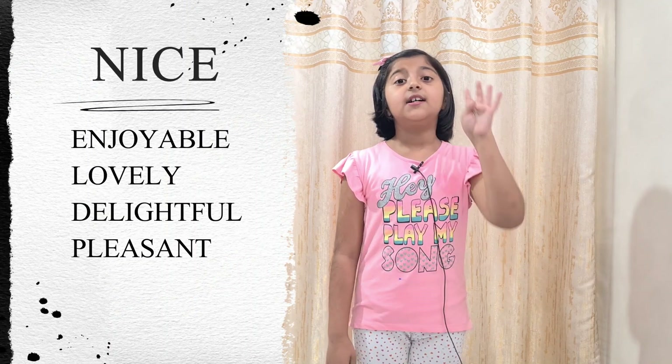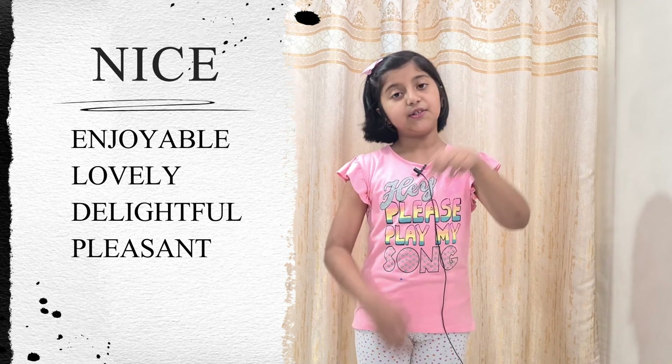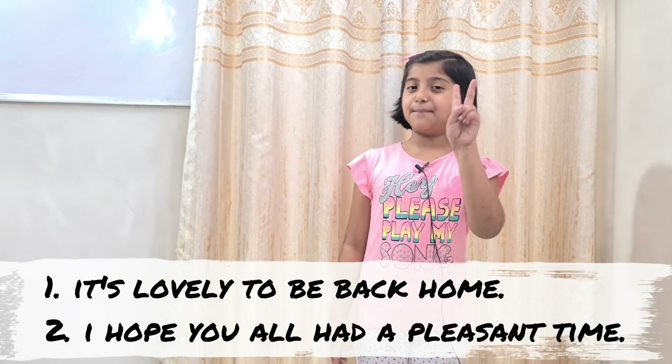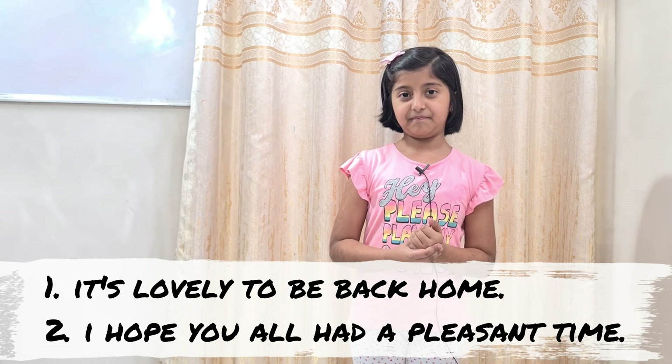The fourth word is nice. The four descriptive words for nice are: enjoyable, lovely, delightful, and pleasant. Let's take two examples. Example one: it's lovely to be back home. Example two: I hope you all had a pleasant time.